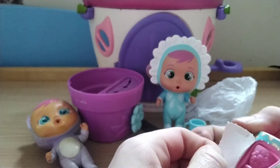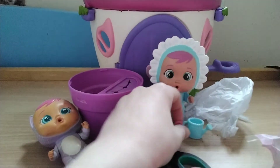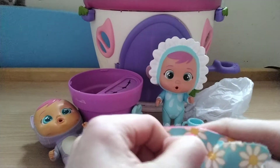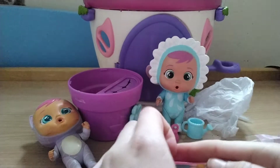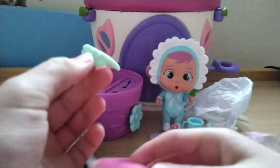Let's open this one — what is this? I have no idea, I think it might be a little bottle or something. Just move the scissors away. Time to open this one. Oh, I think we got a little mirror — cool!